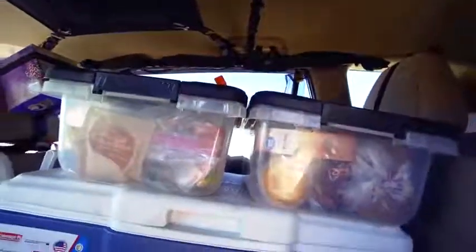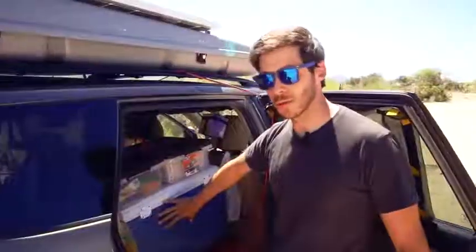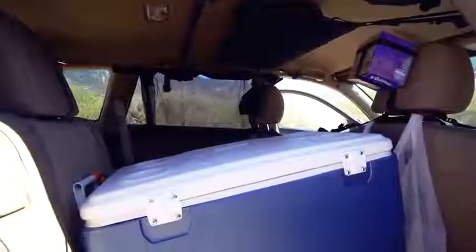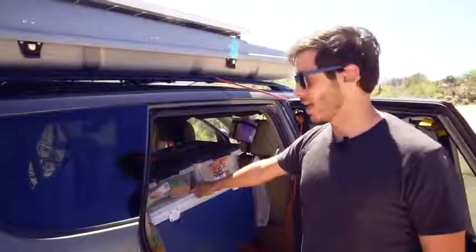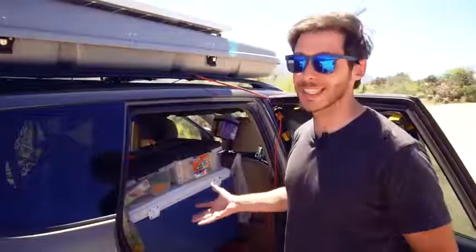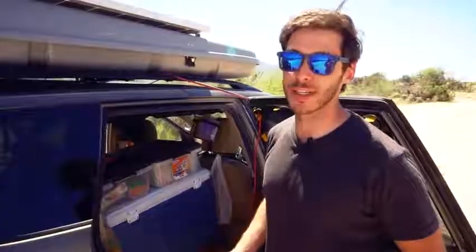I sleep on the driver's side of the car and the passenger side is basically all storage. In the middle back next to where my upper body is — this is my food storage area. I have a cooler right here, a Coleman Xtreme — I think a 58-quart, about $40. It's a really good cooler. I've had ice in here last for eight or nine days. I know this might be heresy, but it's actually kind of comparable to a Yeti — definitely not as good looking or as durable, but ice lasts a long time.